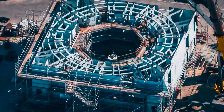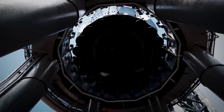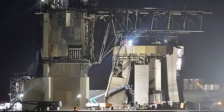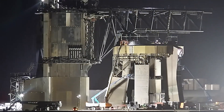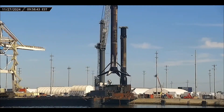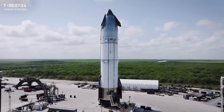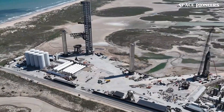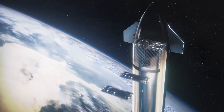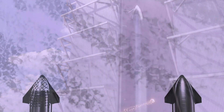While SpaceX innovates in the skies, they're also revolutionizing ground infrastructure. Pad B at Starbase is undergoing significant upgrades, incorporating lessons learned from Pad A's challenges — a complete overhaul to withstand the fury of 35 Raptor engines firing multiple times a day. Similar work is happening at Cape Canaveral, with new launch mount parts spotted there that are identical to those at Starbase. This marks a major step forward, with implications including faster turnaround times, more frequent launches, and a giant leap toward making spaceflight as routine as air travel.